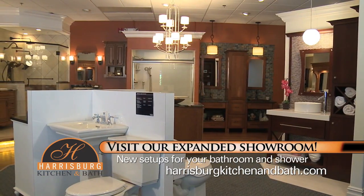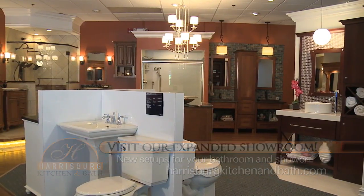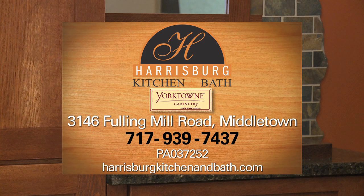Visit our expanded showroom featuring all new setups for your bathroom and shower. Harrisburg Kitchen and Bath, Fulling Mill Road in Middletown.